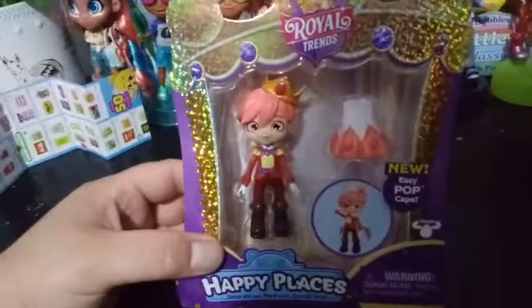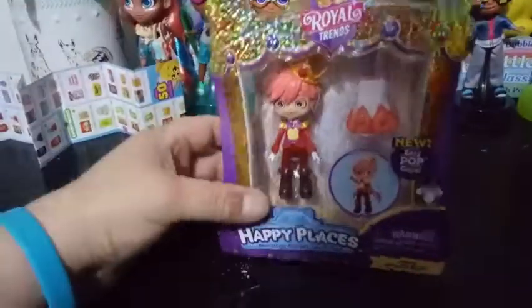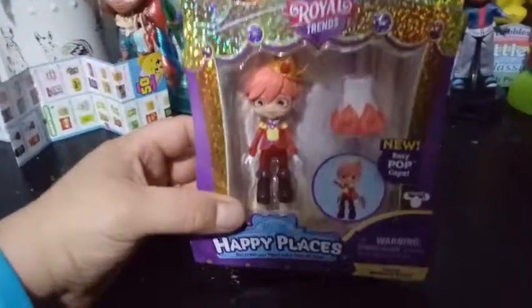This is Rowan Ruby — Prince Rowan Ruby — and he's actually supposed to be the Prince Charming, I believe, for Princess Gemma Stone.